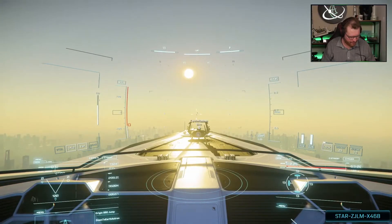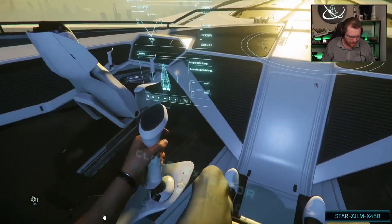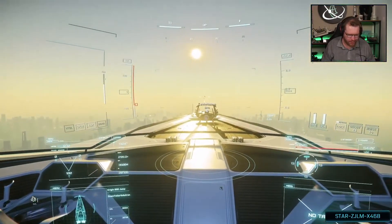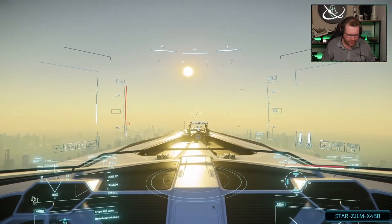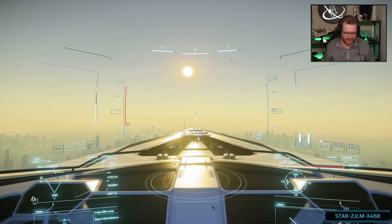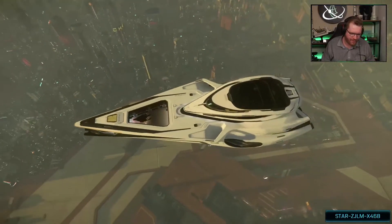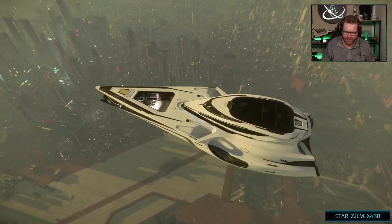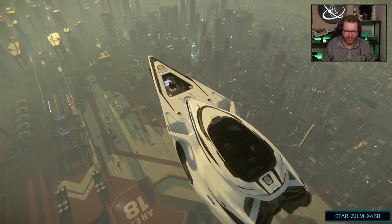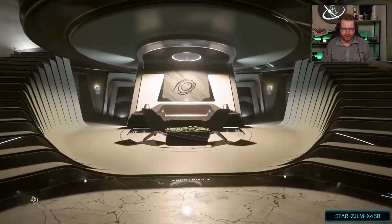That's a decent landing. So I can now go to exterior and we can take Calvin with us inside. Watch this from the outside again. Welcome on board, Calvin. Yeah, it's gonna remain hovering until we run out of fuel. It's fine.